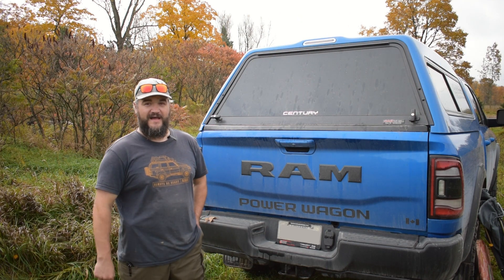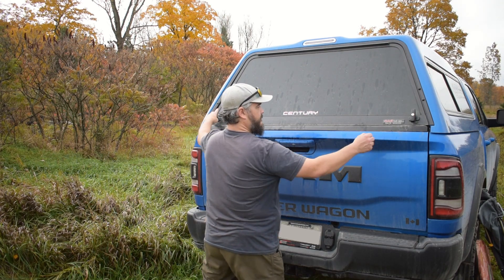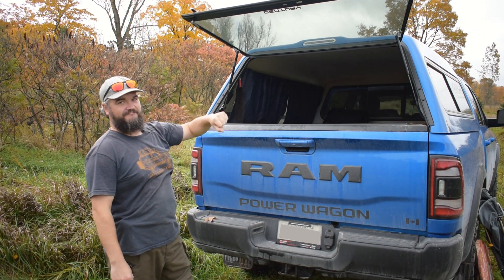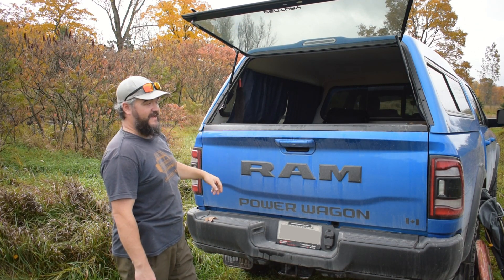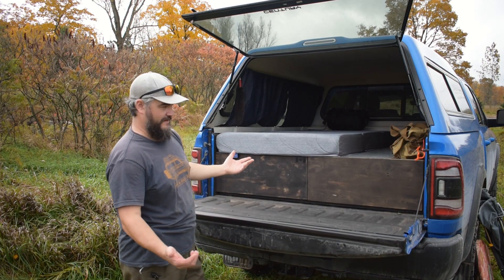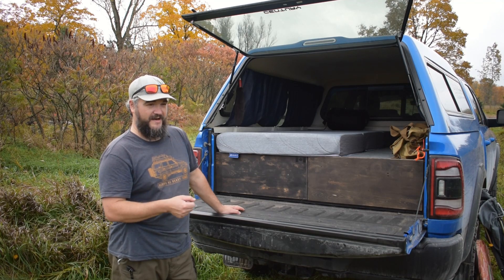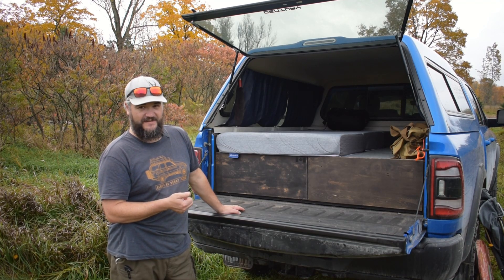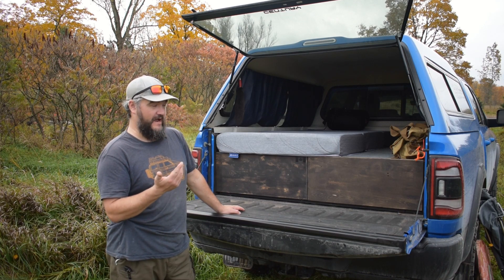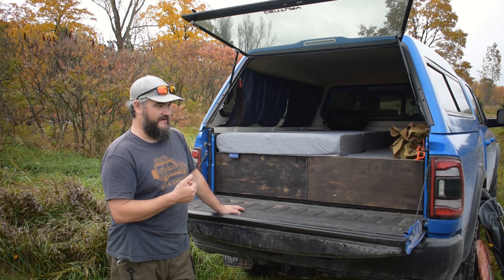Now let's pop open the back and take a look at what's going on inside. It's the very simple standard latches for the truck cap. Tailgate drops down like every other tailgate. The first thing when I got the truck cap - I bought it not really intending on sleeping in the back of the truck, but it works now as an afterthought. I lucked out on that, but I wanted a drawer system.